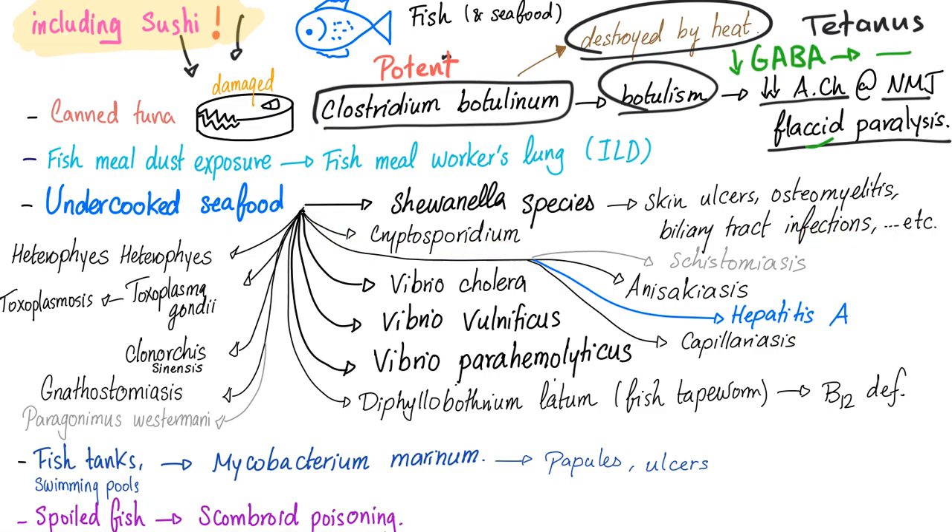Undercooked seafood can lead to cryptosporidium or cryptosporidiosis. It can also lead to schistosomiasis, anisakiasis, hepatitis A, capillariasis, Vibrio cholerae, Vibrio vulnificus, and Vibrio parahaemolyticus. These three Vibrio species are very important for your exam.